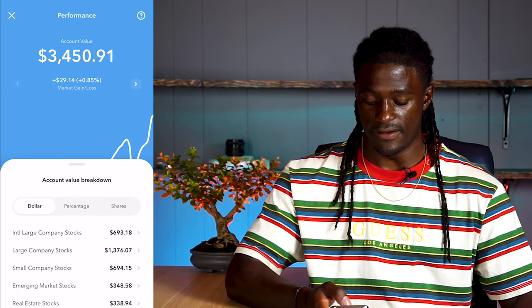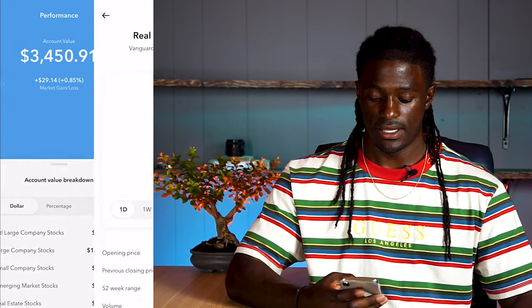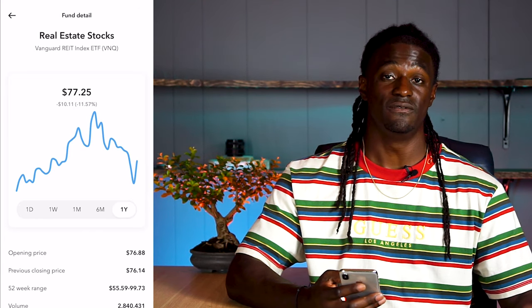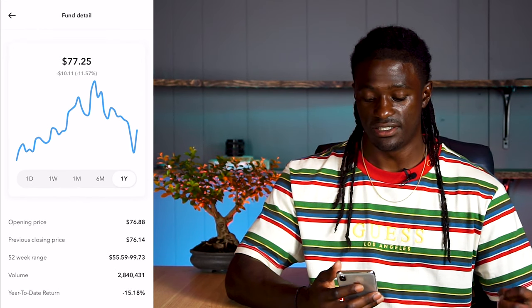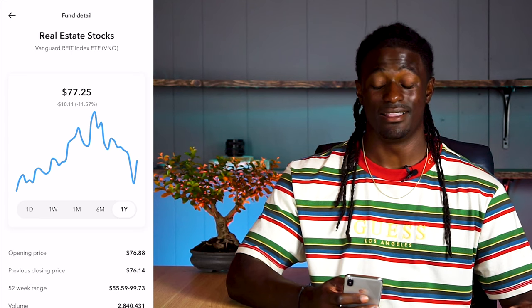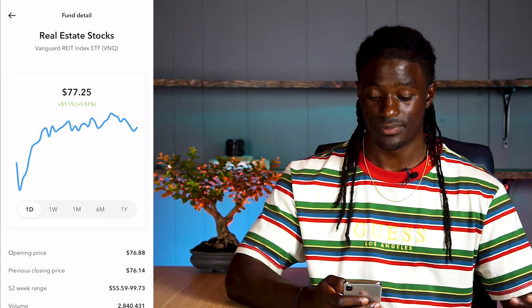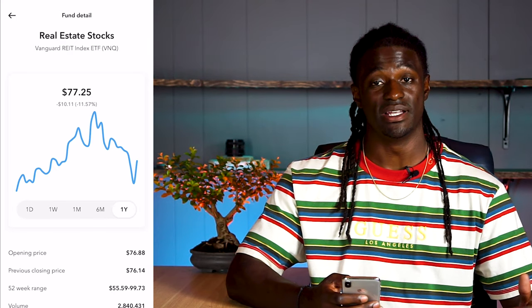The last one I have is real estate stocks — $338.94. That is the Vanguard REIT Index ETF, ticker symbol VNQ. They are down 11%. The 52-week range: the low is $55 and the high is $99. Real estate is taking a big hit in the market — it looks like it has a long way to recover. Looking at the charts just today they're doing pretty well, but over the last six months they're doing horrible, and over the last year we have a long way to go until we fully recover in the real estate market.